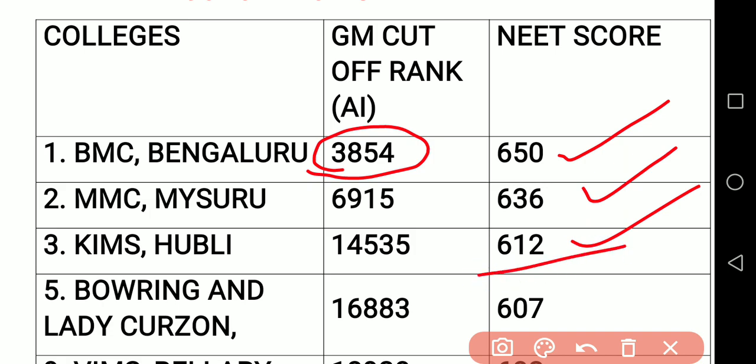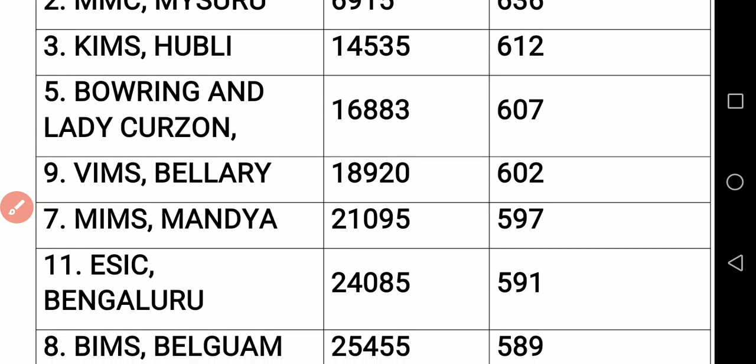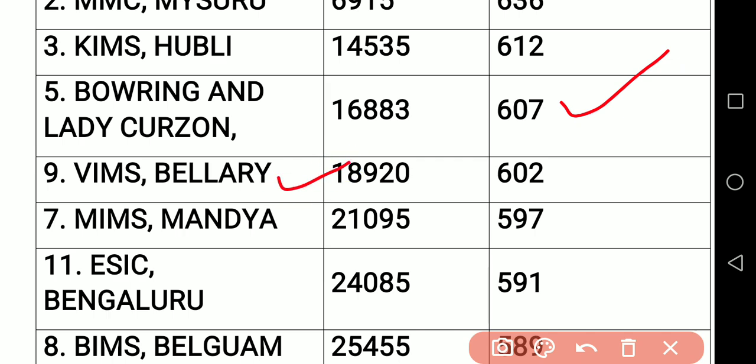Then Bowring and Lady Curzon — remember, this particular order I have made in decreasing order — Bowring and Lady Curzon 607. For example, if you have 610 marks, then Wims Bellary is increased. Bowring and Lady Curzon 607 is also increased. Because of that reason, now also if you want Bowring and Lady Curzon and you have 610 marks, you can change your order — there are chances. Then Bellary, you can see 602.